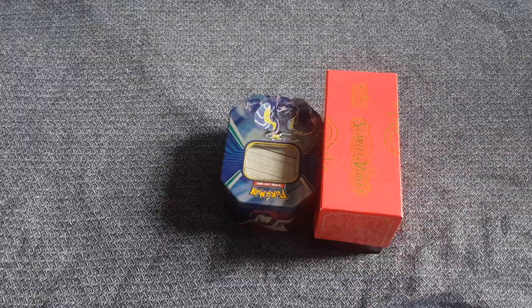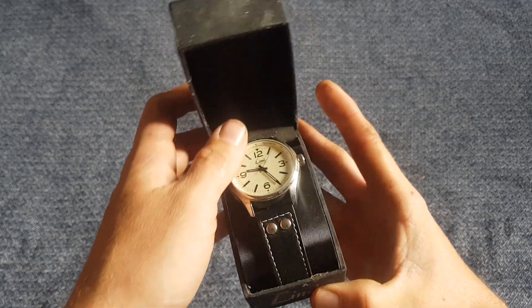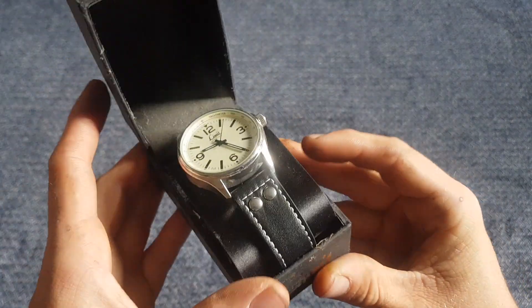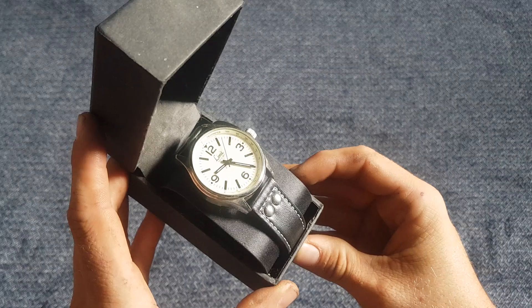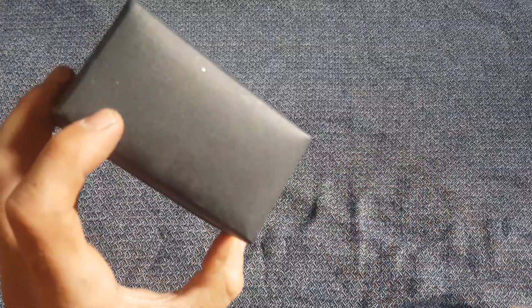Last but not least, some watches. Nothing super valuable but some nice little ones. First up, this Limit watch here in the box — hopefully it just needs a new battery, should be an easy fix. Four pounds paid, and it should sell between 10 and 15 pounds quite easily.